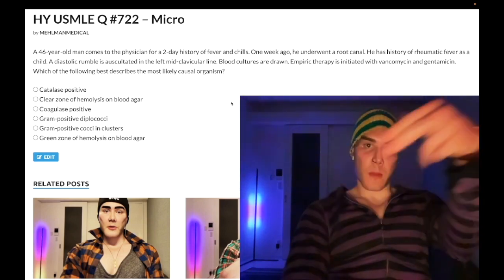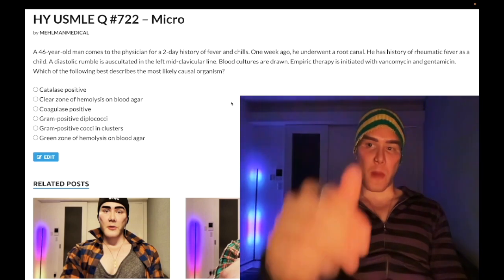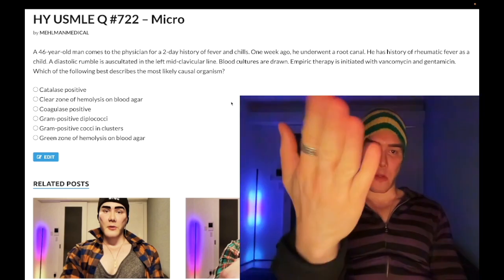Before we get started, please subscribe to my channel and give it a like. Find me on Instagram and Telegram — links down below. Let's start the clip.